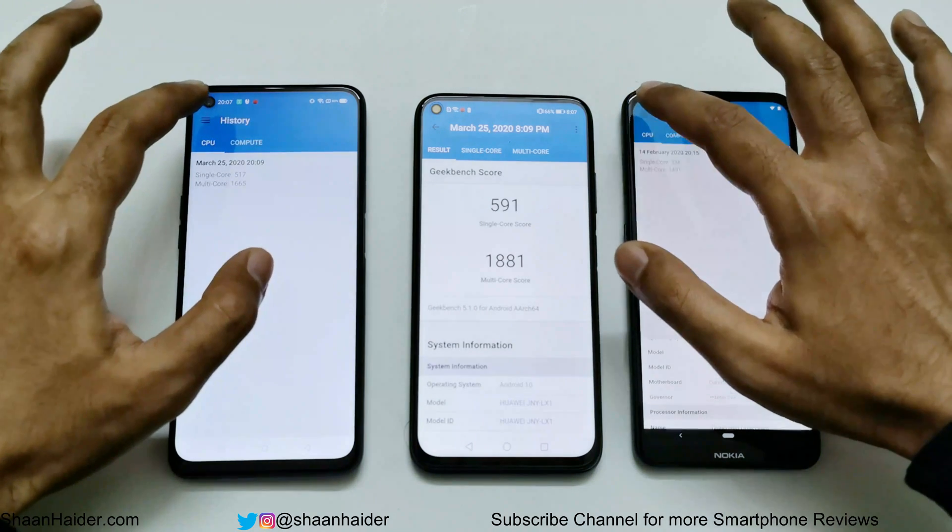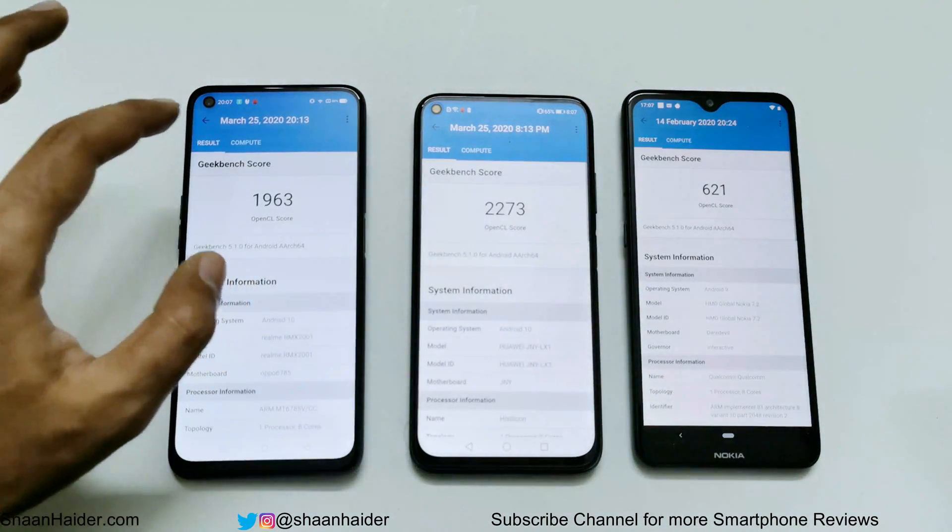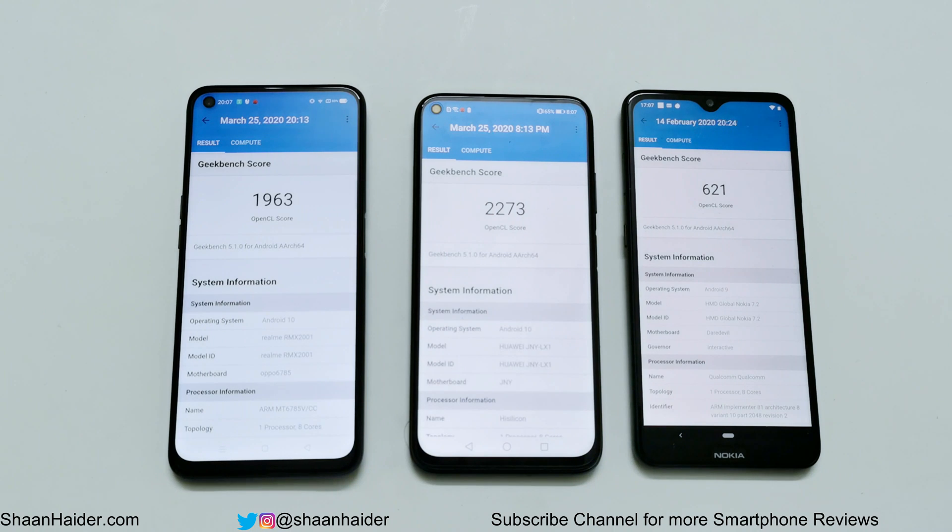In the Compute test, the winner is again Huawei Nova 7i with a score of 2,273, then Realme 6 scored 1,963, and Nokia 7.2 scored 621. So across all of these tests, the performance of Huawei Nova 7i — also known as the Huawei P40 Lite — is the best, followed by Realme 6, and at the third spot it's Nokia 7.2.